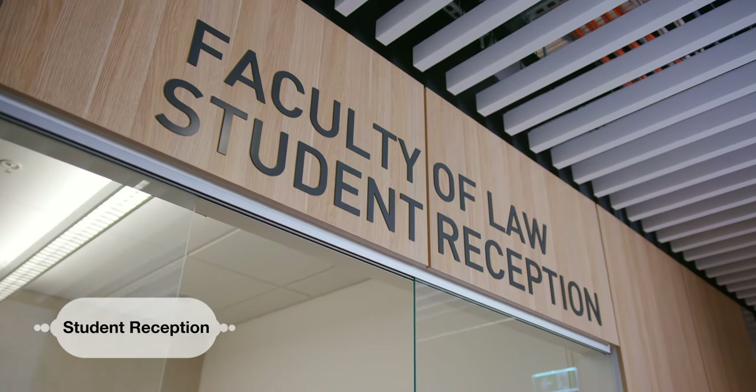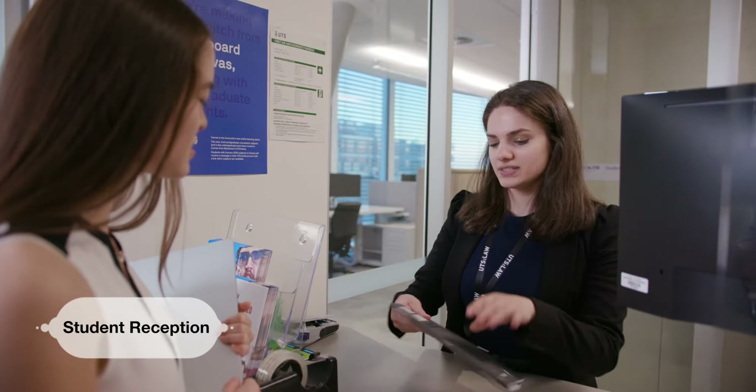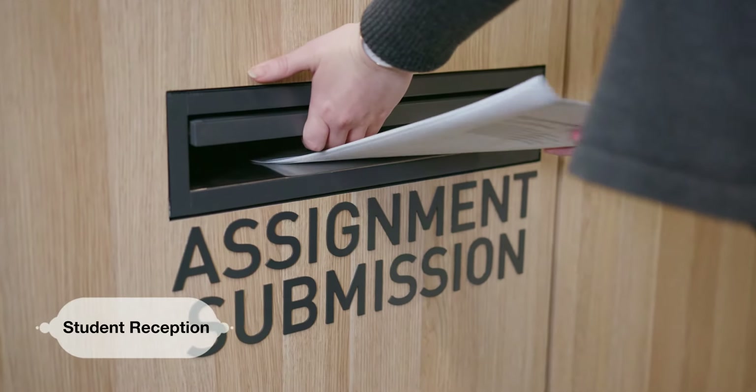Student reception is where you can go and ask any questions if you're having some issues or contact a staff member. If you have to hand in a hard copy of an assignment, student reception is where you'd go.